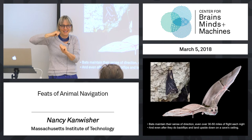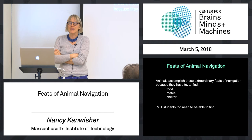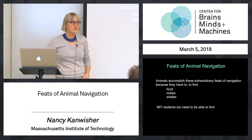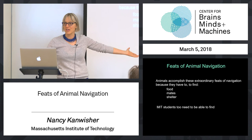We won't get to the single neurons in this lecture — that'll roll over to next time. These incredible feats of animal navigation are necessary. Why? Because you need to roam around in your world to find food, to find mates, and to find shelter. In each case, you need to find those things and know where home is and get back home. This is not just esoteric animal biology — MIT students, too, need to be able to find food and mates and shelter.